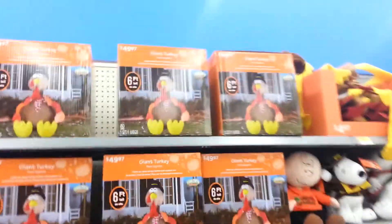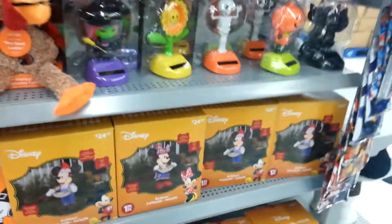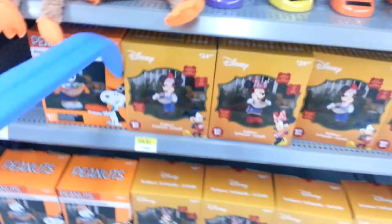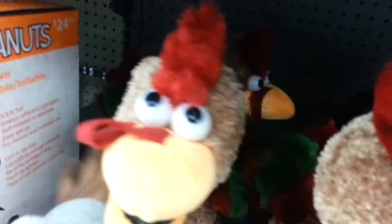Here are some Thanksgiving ones, or whatever season they're for. These are all the same, and then Snoopy, Mickey, and Minnie - they're each 25 bucks, 3.5 foot tall. The character people are 5 foot. The turkeys are 50 bucks, and these are 25 dollars.